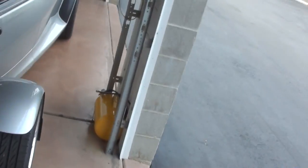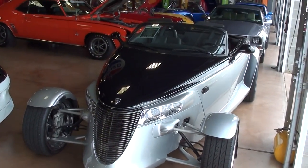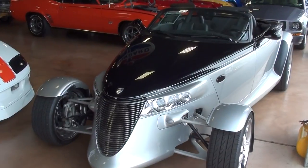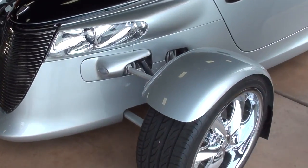Hey guys, coming to you from Fastlane Classic Cars here in St. Charles, Missouri. I thought you might like a look at this 2001 Plymouth Prowler — this is what they call the Black Tie Edition, and it's looking really sharp in that black and silver. Very nice looking car.